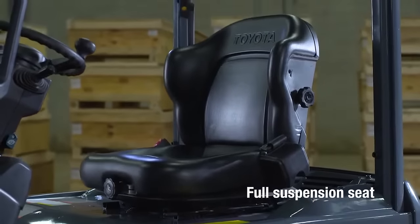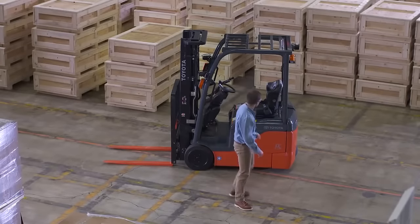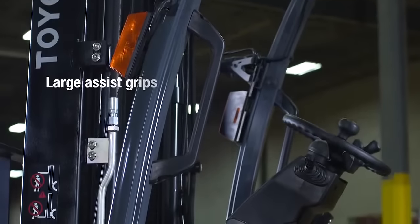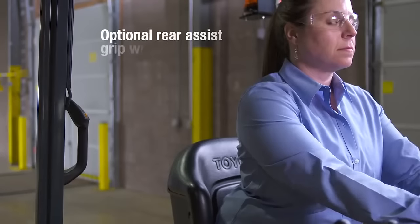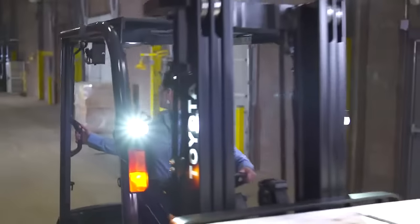The full suspension seat, adjustable for various weights, allows the operator to spend hours on the forklift without fatigue. Entry and exit from both sides with two large assist grips improve productivity. When reverse travel is necessary, the optional rear assist grip with horn provides effortless maneuvering.